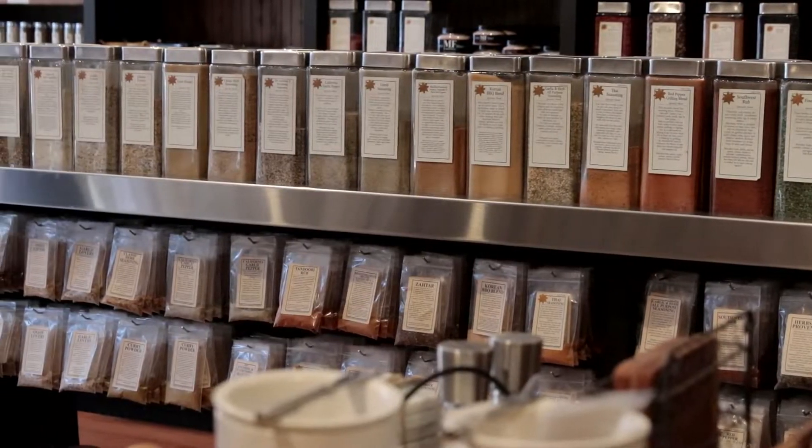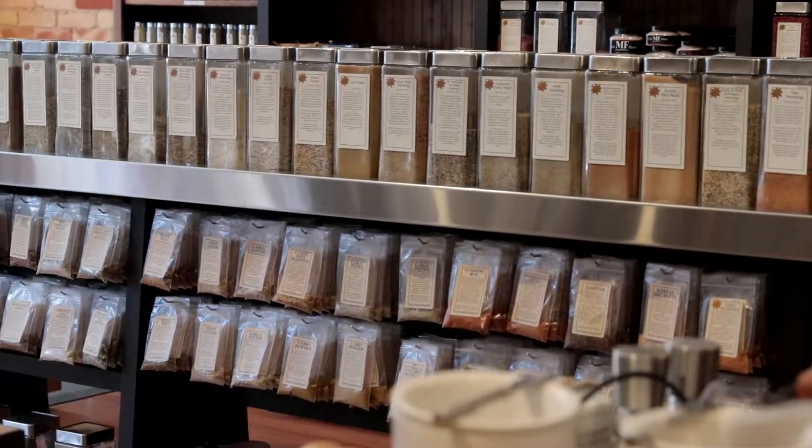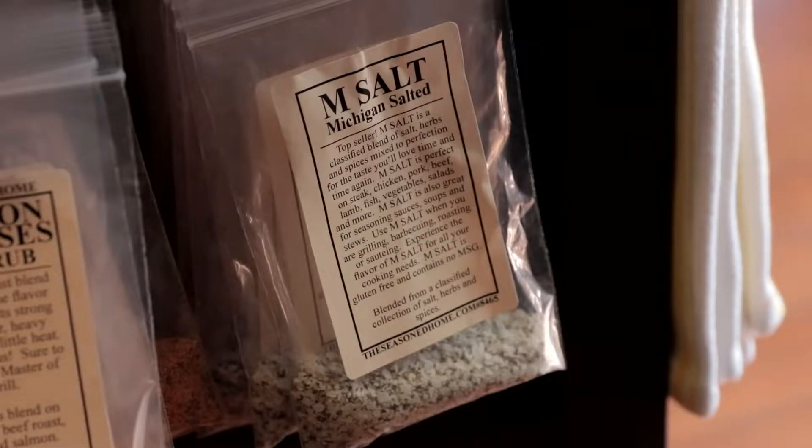Our number one seasoning that we sell is called M-Salt, which is Michigan salted. A lot of people seem to think it's magic salt because it literally makes everything amazing.